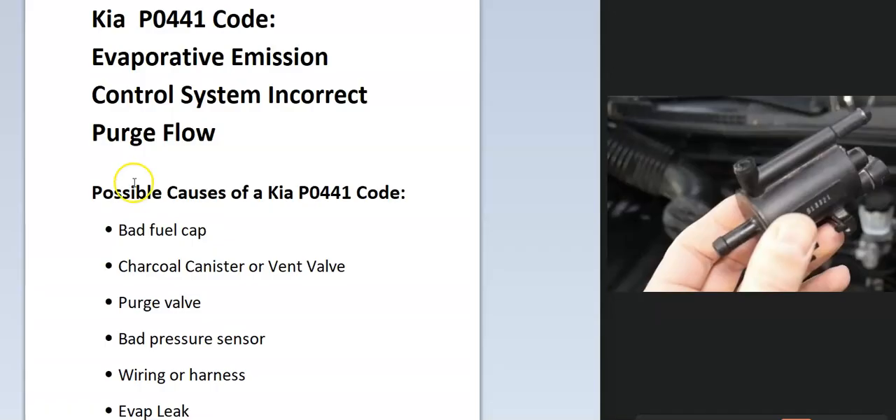Some of the possible causes: it could be a bad fuel cap, charcoal canister, or vent valve could have an issue. It could be a purge valve, could be a bad sensor, could be in the wiring, and possibly an EVAP leak.